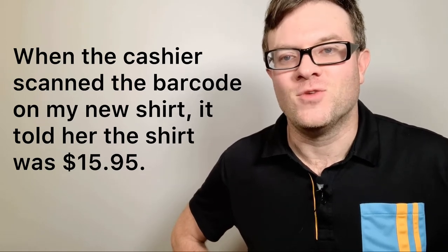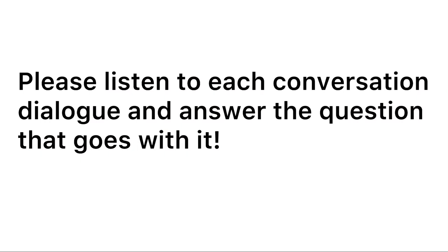Good work! Now listen to each conversation dialogue and answer the question that goes with it.